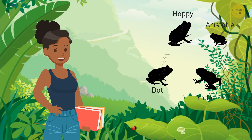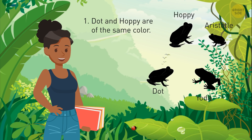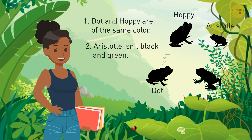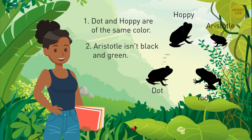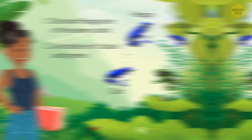Yvonne has four frogs: Dot, Hoppy, Yoda, and Aristotle. One of them is black and green, and three of them are black and blue. Find out which color each of them is if Dot and Hoppy are of the same color, and Aristotle isn't black and green. If Dot and Hoppy are of the same color, they must both be black and blue, since there's only one black and green frog. If Aristotle isn't black and green, then it's black and blue too. So Yoda is black and green.